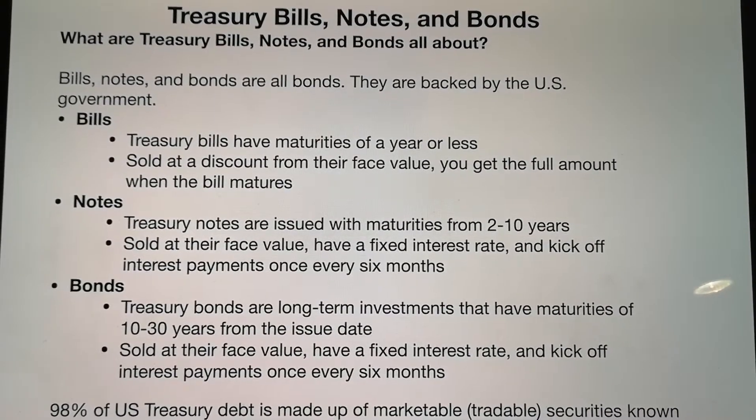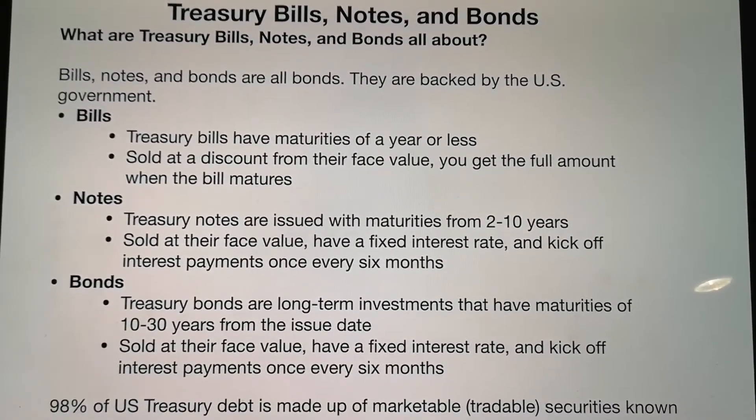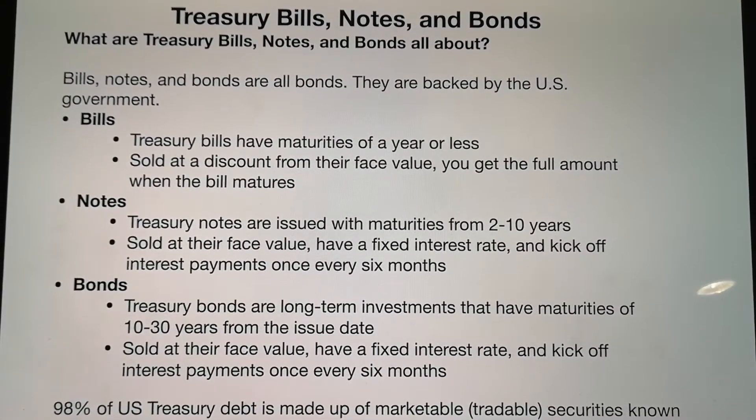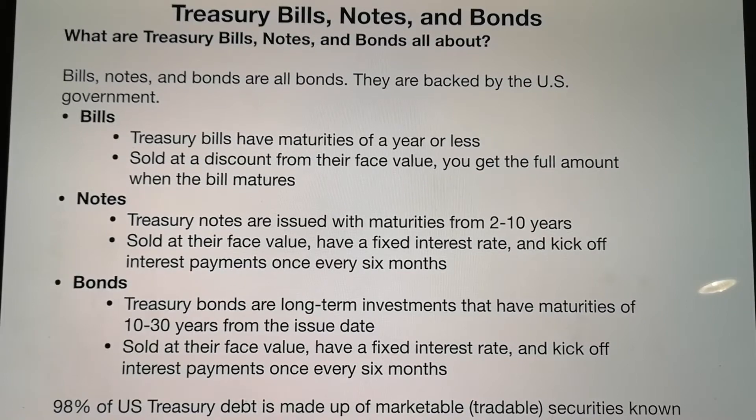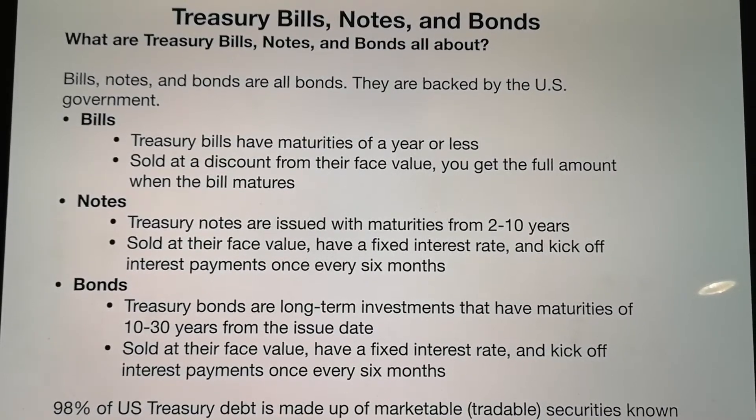For notes, the maturity is 2 to 10 years. They are sold at their face value and have a fixed interest rate, with payments made every 6 months.